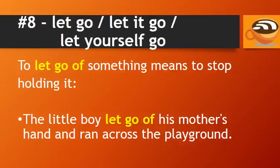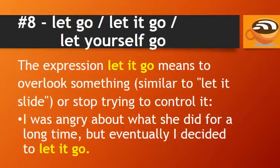Number 8: Let go, let it go, and let yourself go. To let go of something means to stop holding it. For example: the little boy let go of his mother's hand and ran across the playground. The expression let it go means to overlook something — similar to let it slide — or stop trying to control it. For example: I was angry about what she did for a long time, but eventually I decided to let it go.